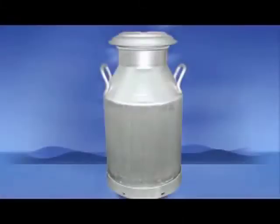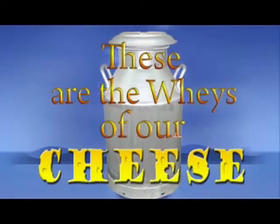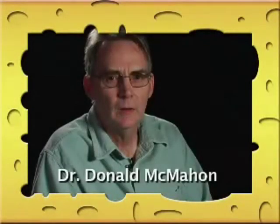Like milk through a strainer, these are the ways of our cheese. In this week's segment, cheese scientist Dr. Donald McMahon answers your question.